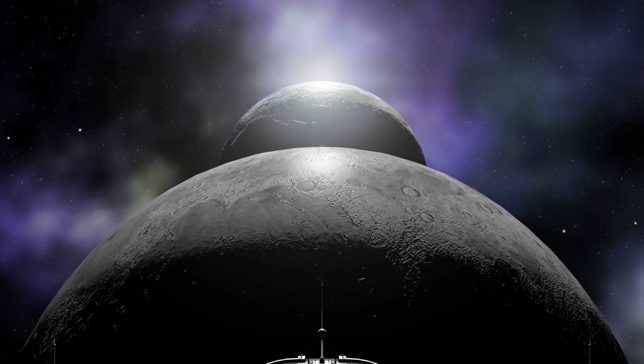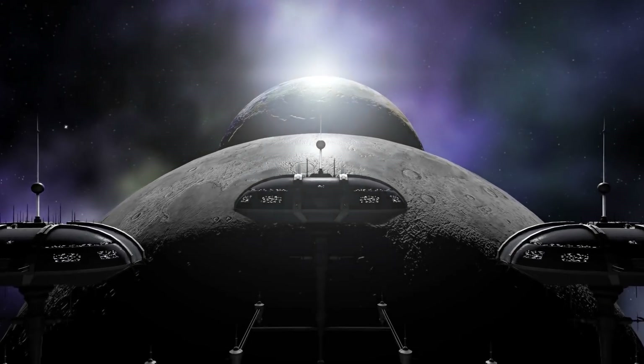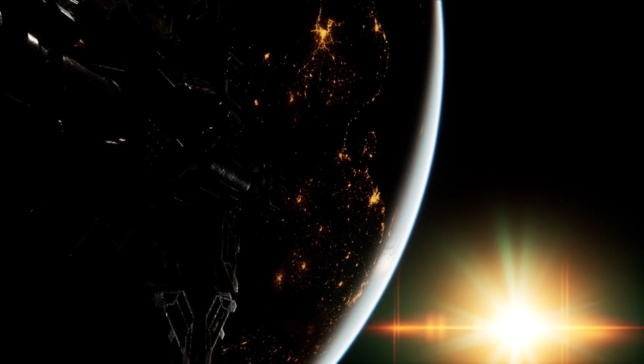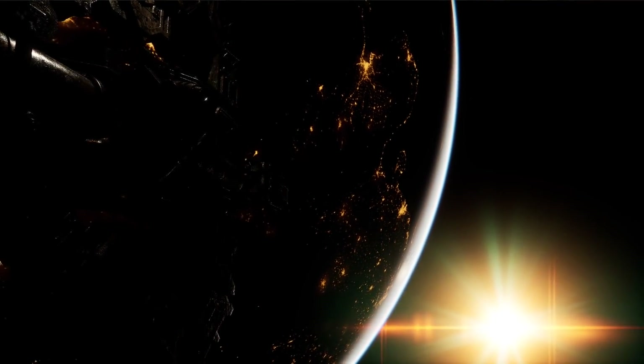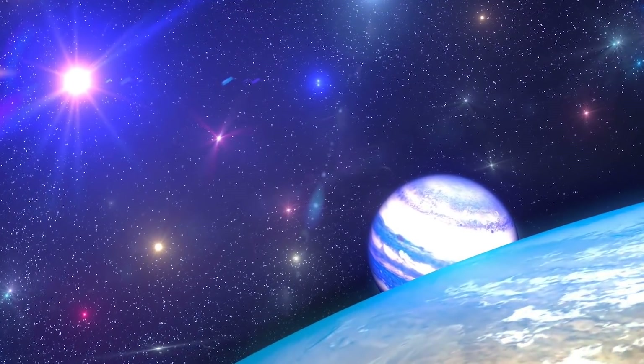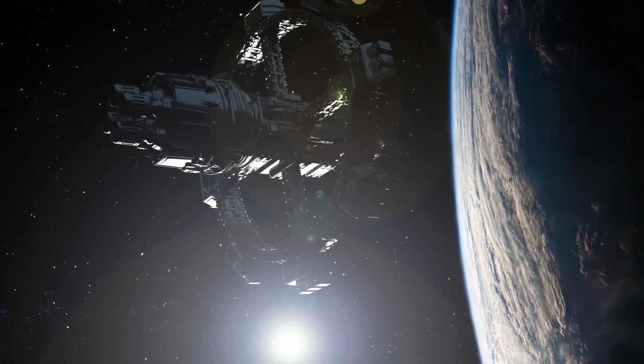TOI-700d may or may not be what we're looking for in terms of a planet we can live on, but it's close. It's an Earth-sized planet in the habitable zone of a star. If there is one like that, there could be one that's even closer to what we need to live on another Earth — and that is enough hope to get many people to look for more planets among the stars.